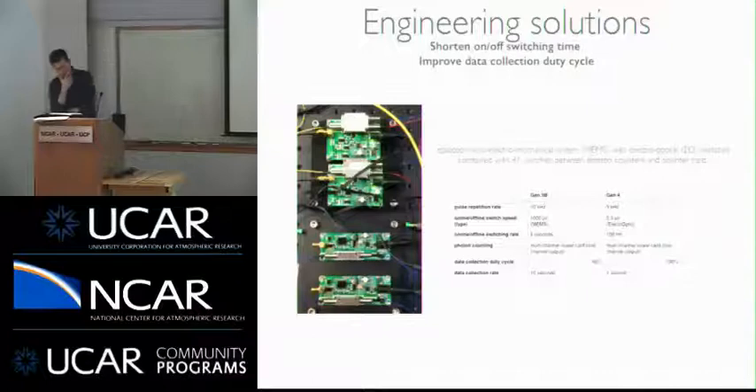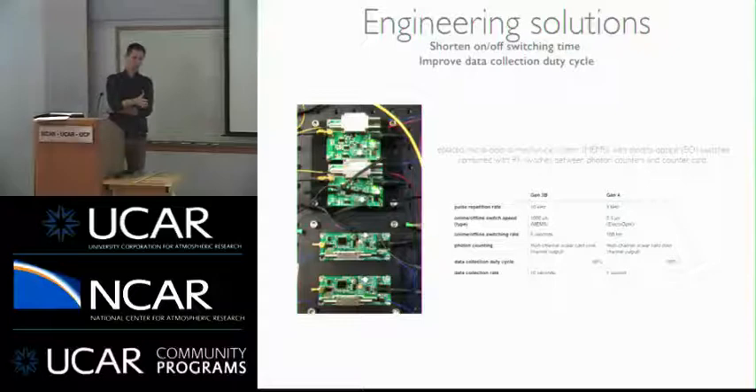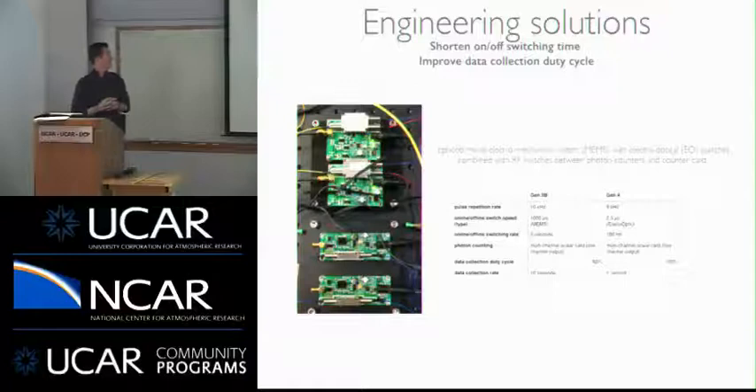The fourth change addressed duty cycle. The Gen 3B system sent light for 3 seconds, waited 3 seconds for buffers to clear, then captured the offline for 3 seconds — a robust fiber-coupled switch design, but only about 60% duty cycle. We went with much faster optomechanical switches, increasing to 100% duty cycle and interleaving online and offline as fast as possible so the atmosphere is frozen between measurements.